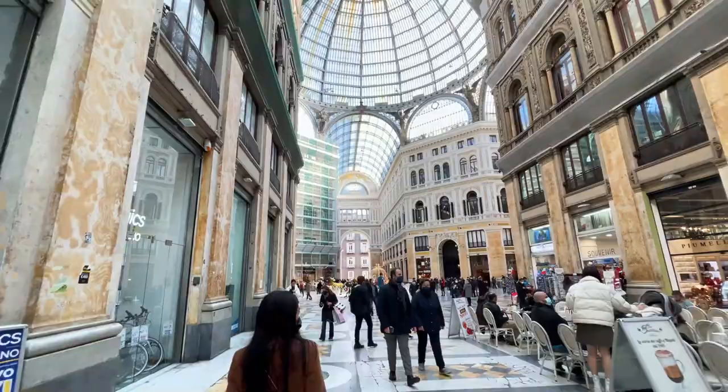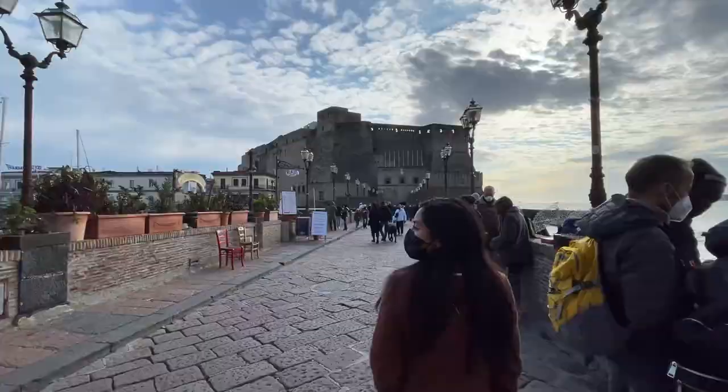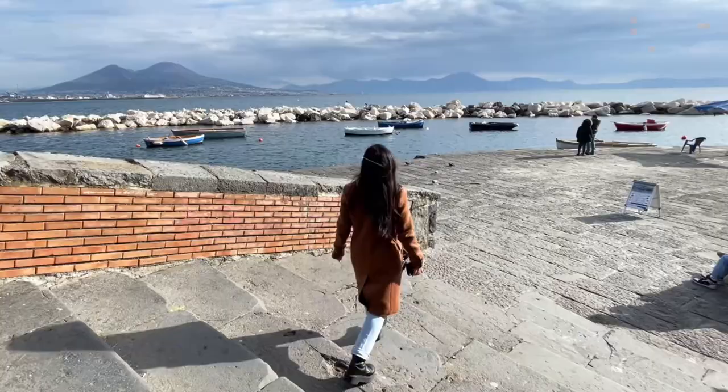Welcome to Naples. This is the most ornate, stunning mall I've ever seen. It was totally worth it. The views are absolutely mesmerizing.